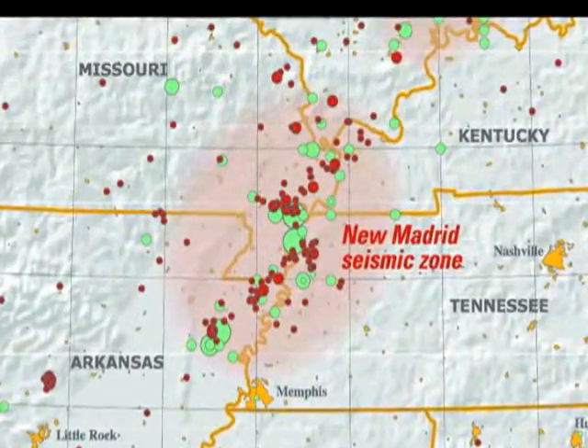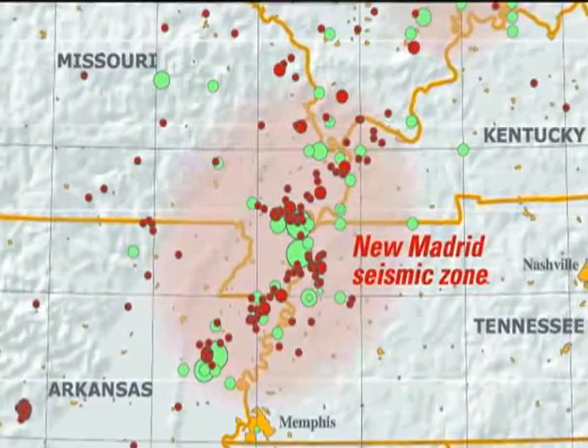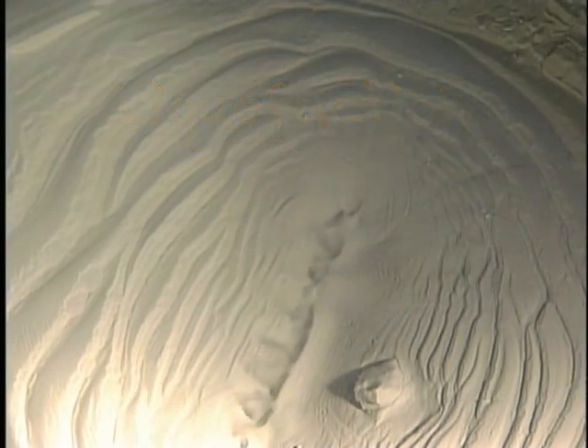Arkansas is part of the New Madrid seismic zone. Much of the soil in this region is thick and saturated with water, which amplifies shaking and creates the potential for liquefaction. Liquefaction causes sandy soil to behave like a liquid. Under pressure,